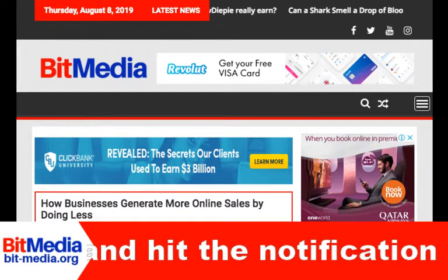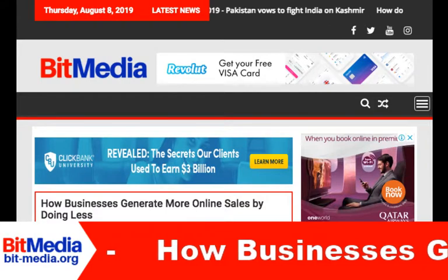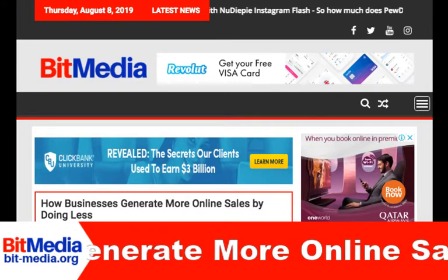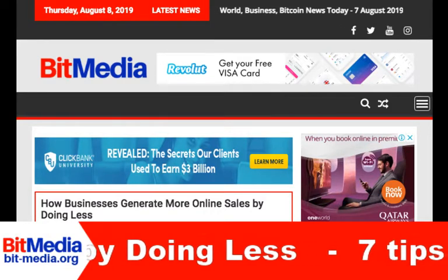Today we talk business. Specifically, how businesses generate more online sales by doing less. Your top priority, as an e-commerce proprietor, is to keep sales high at all times. Most business owners would take this to mean that you should constantly expand your sales operation in whatever way you can.